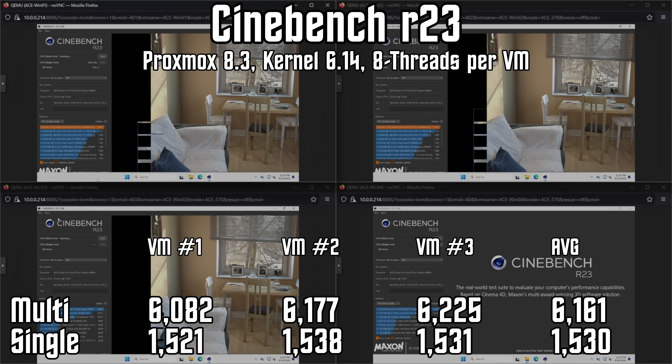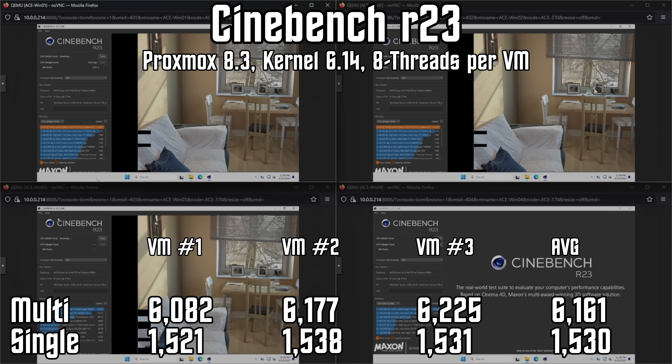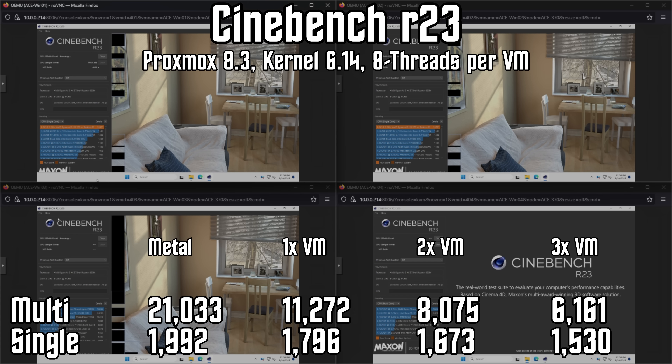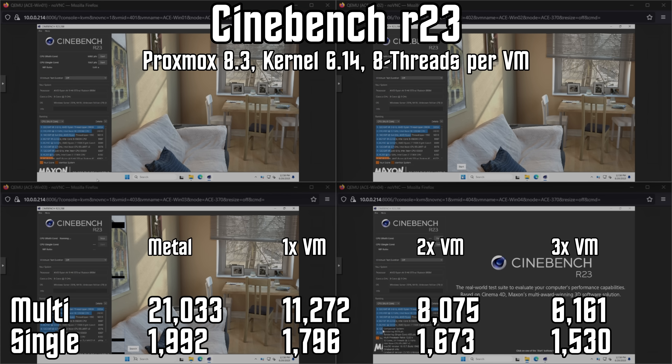Running three VMs, each with eight threads, maxes out our 24-thread CPU. If you remember my Intel Raptor Lake test, the default Linux scheduler hard crashed the system. Thankfully, AMD's hybrid support is further along. With three VMs we get an average multi-threaded score of 6,161, or a combined total of 18,464 — only around 12% behind the bare metal score of 21,033. Pretty impressive considering we're using every single thread. Unfortunately, single-threaded scores dropped again: from 1,992 native, to 1,796 with one VM, 1,673 with two, and now 1,530 with three — a 24% drop with no clear thermal or power limiting reason.